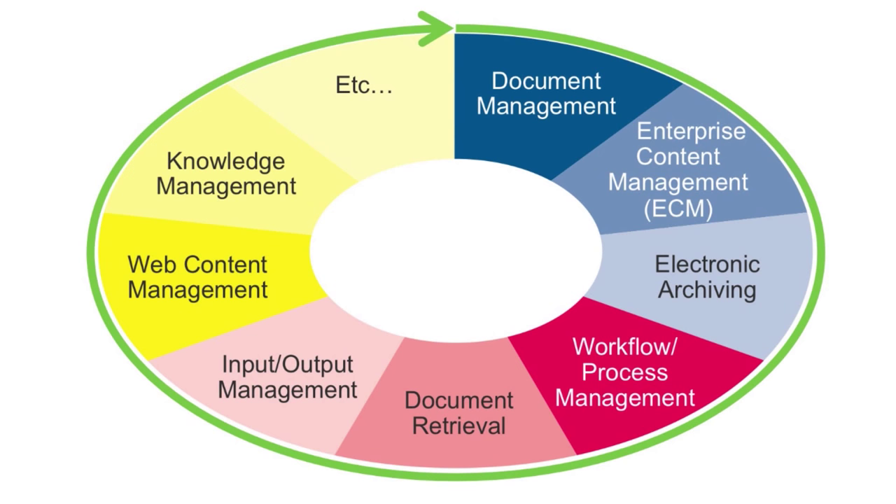DocuWare will provide you with multiple benefits. What company isn't under pressure to streamline their business processes and to become more efficient?